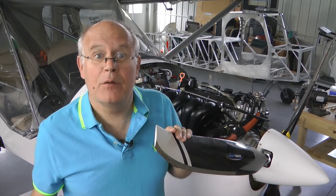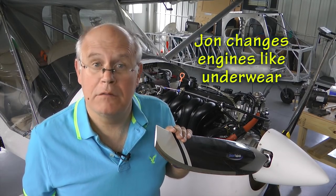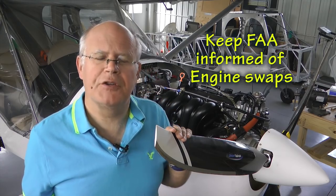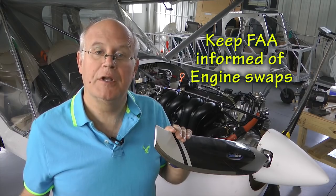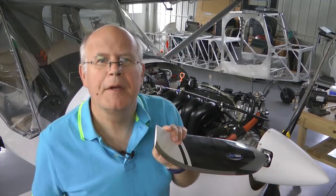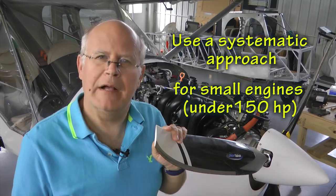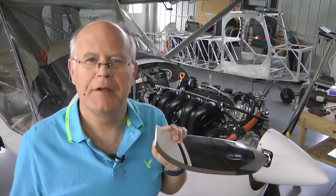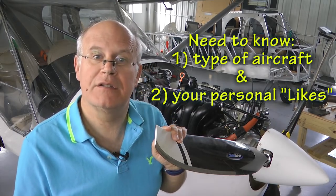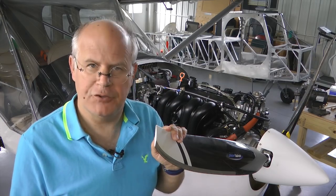It doesn't matter what engine is in my aircraft — I'd like to try them all. Maybe in a future tip we can talk about the paperwork that is necessary when you change an engine in your aircraft. The objective of this tip is to create an approach or checklist of those items that will help us determine which is the best engine. Not only the type of aircraft, but your personal likes and dislikes are just as important for selecting the best engine.